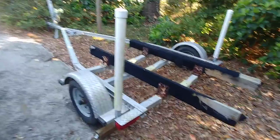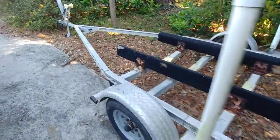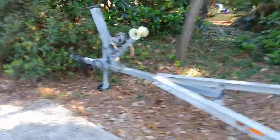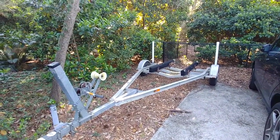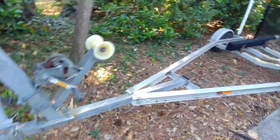Morning everyone, Rob here at imaljwaysinhotwater.com, giving you guys a super quick video walkthrough of a 2007 Magic Tilt trailer, which goes with the 1987 Boston Whaler Sport with the 2006 F60 TLR motor that I just showed you guys out at Port Royal Marina. The trailer is in decent shape.